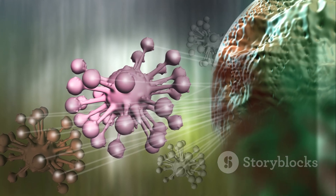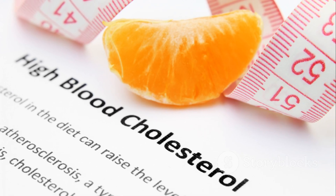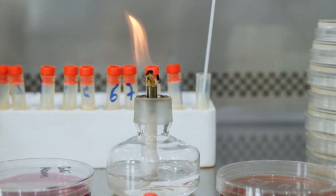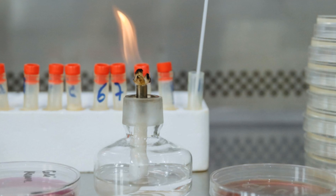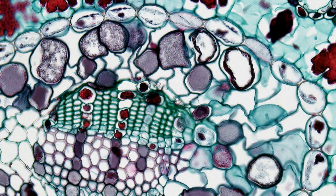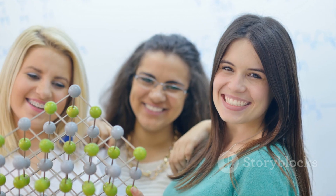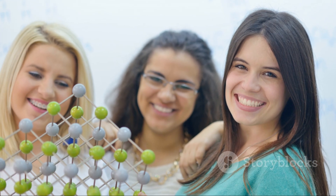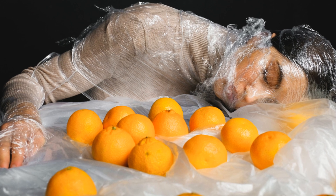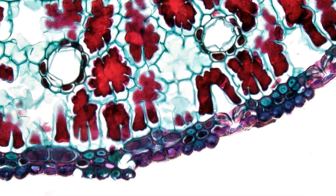Next on our list are lipids, more commonly known as fats. Lipids sometimes get a bad reputation, but they are absolutely essential for your health. They are fantastic at storing energy long term — a gram of fat stores more than twice the energy of a gram of carbohydrate. Lipids are the main component of cell membranes, the protective outer layer of every cell. They also form hormones like estrogen and testosterone, and help insulate your body and protect your vital organs.